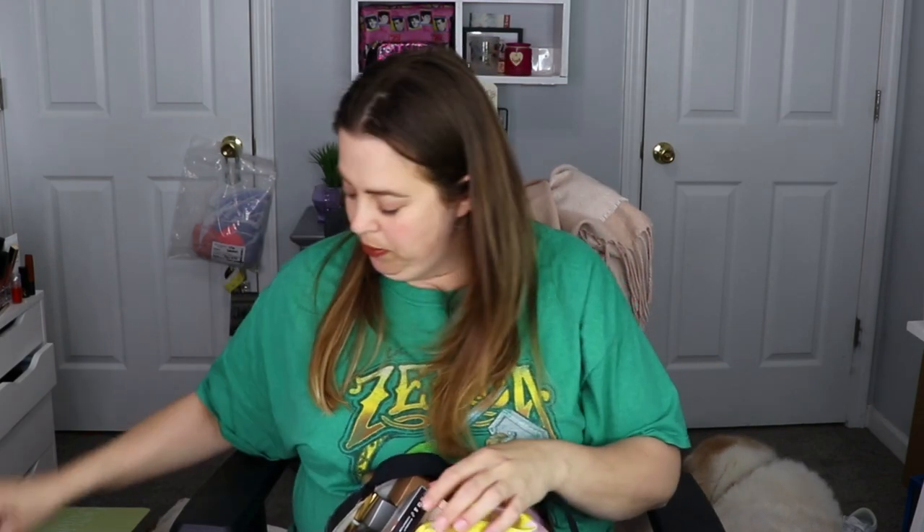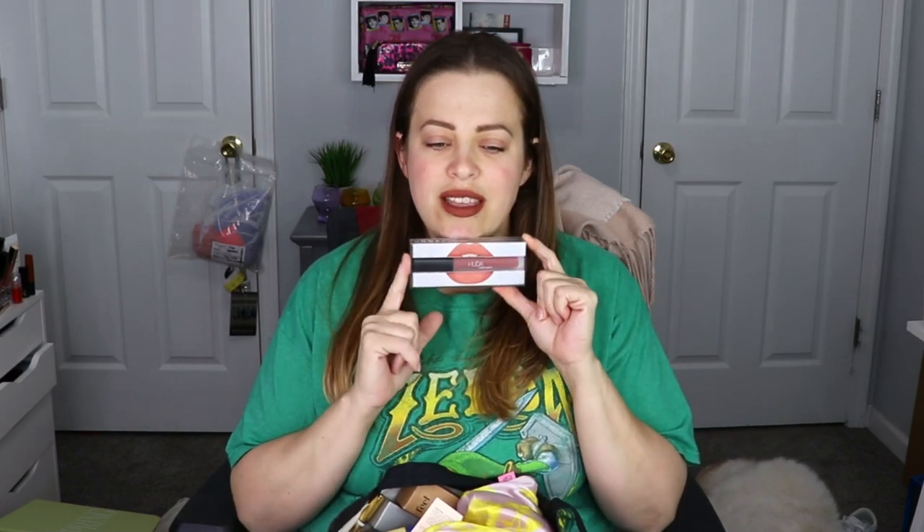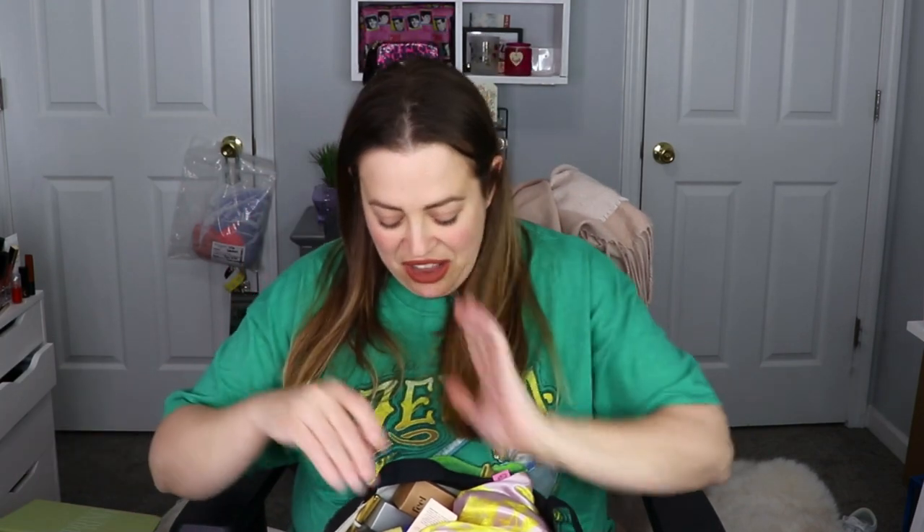We have a Seraphine Botanicals blush and highlight palette — this one was really, really pretty. One of my absolute favorite liquid lipstick formulas of all time is the Huda Beauty lipstick, and this one is in the shade Bombshell, which I love. This shade is beautiful.